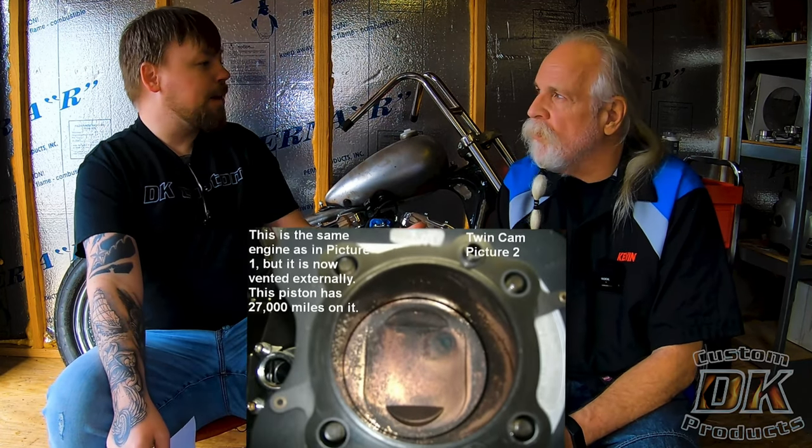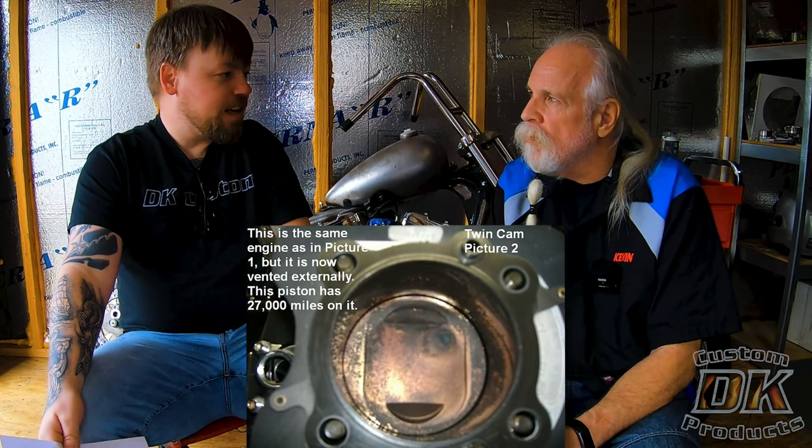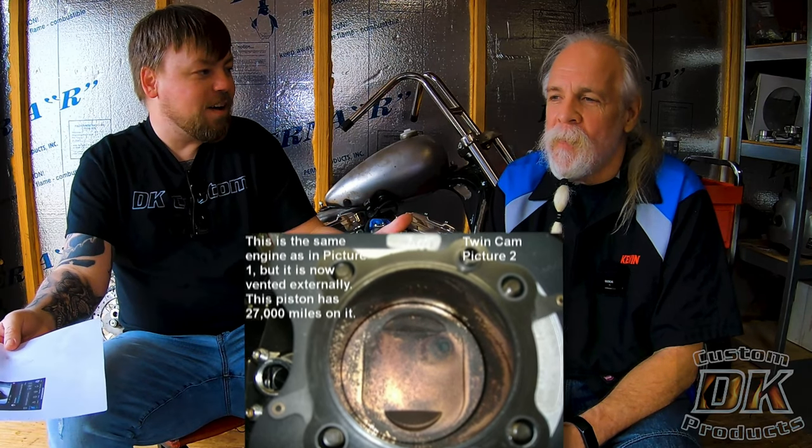It's clean enough to eat off of. Look at these pistons on these high-mileage bikes that have been vented externally — again, clean enough to eat off of. So it's not that we just prefer to preach the detriments of venting internally.